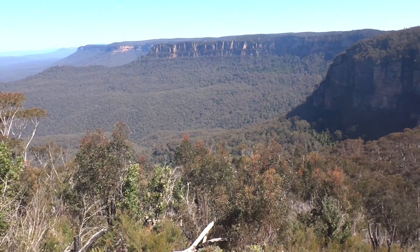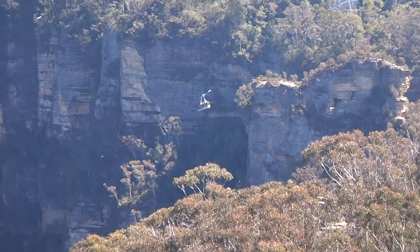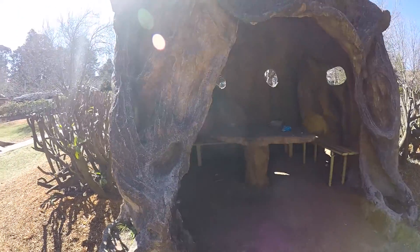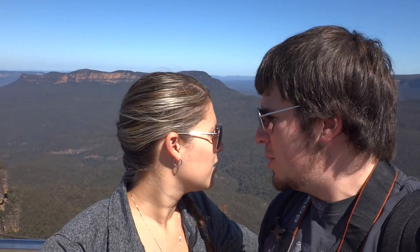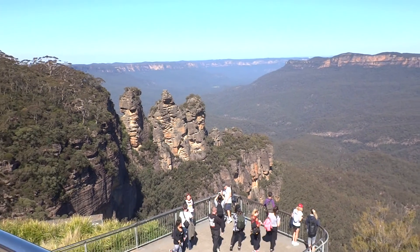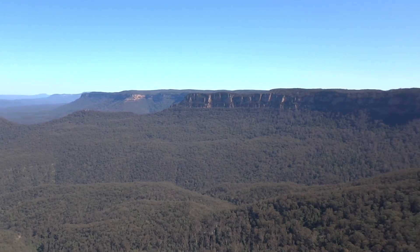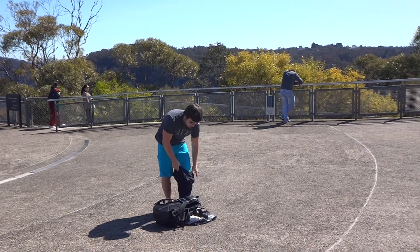We're going to hike inside there amongst all those trees. Hopefully we don't get lost. And you can see the cable car going down. So we made it to the lookout where we can see the Three Sisters — this is Echo Point. It's an awesome view. Take a look at this place. So those are the Three Sisters right there. And check out this view. David's deciding to strip right in the middle of the park.